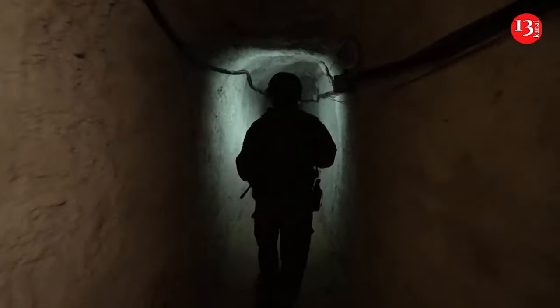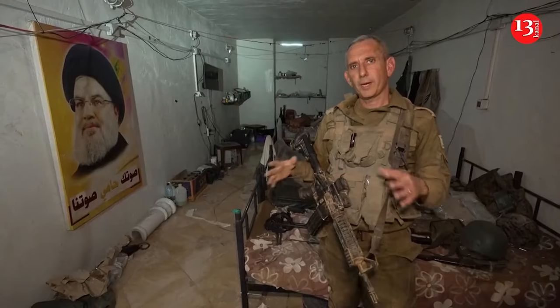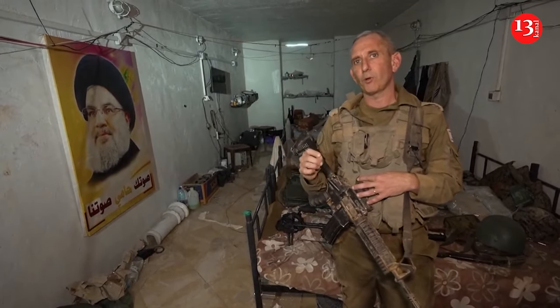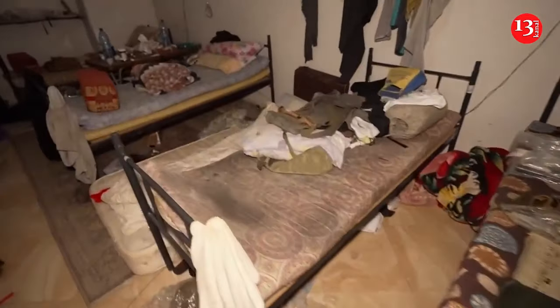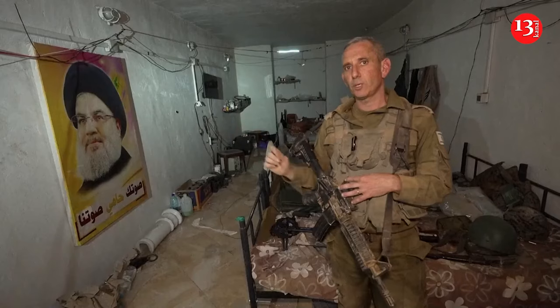The Israeli military said on Monday that forces operating in southern Lebanon had uncovered an 800-metre-long underground compound that served as a command center for Hezbollah's Radwan forces. A video released by the army shows various weapons and ammunition stored inside the tunnel, including helicopter-fired missiles, mortar shells, motorcycles, and living quarters with beds and a kitchen stocked with food and supplies.